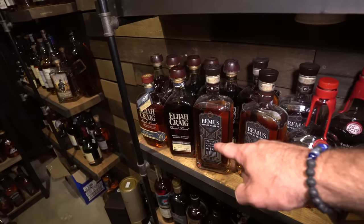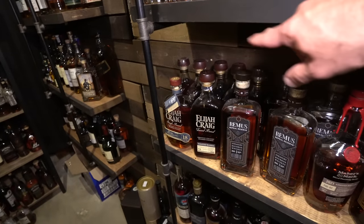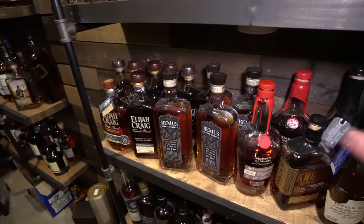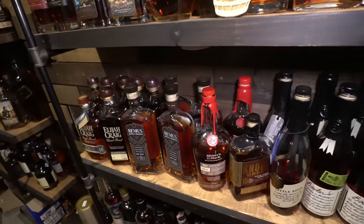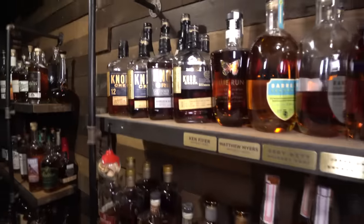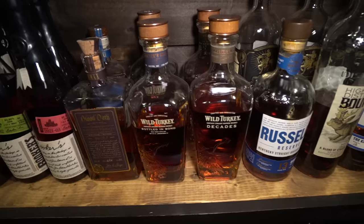Some EH Taylor stuff, Blanton's, Orphan Barrel, my Bardstown Discovery stuff. Working my way down — this is another shelf visible in the background when I'm filming — Elijah Craig 18, a bunch of Elijah Craig Barrel Proofs, then Toasted, some of the Remuses, some of the Michter's Makers Mark which is really just the FAE-01 and FAE-02, the Knob Creek 15, some Booker's, Little Book. I don't know if I'll ever see the Blood Oath 8 — it's going to be a pretty hard one to find.